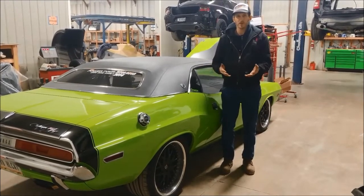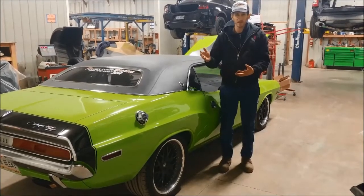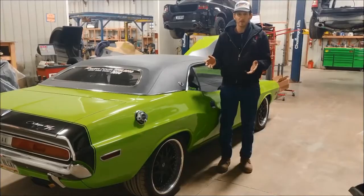On top of that, we're going to look at some other minor stuff he's having trouble with on the electronic side. We're going to get this thing buttoned up so that he's cruising this year in comfort on the Hot Rod Power Tour.